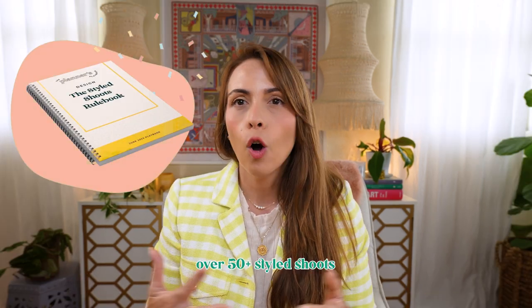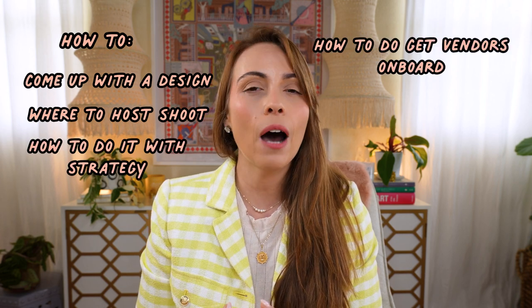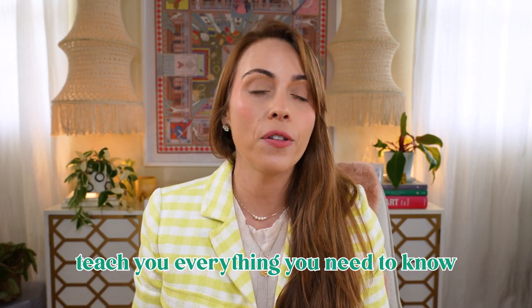If you want to do something a little more advanced and want more help on how to do a styled shoot, I have an amazing resource inside my shop — the Candice Coppola shop. It's called the Styled Shoots Rulebook, and it is everything I have learned over 50-plus styled shoots and over 12 years of designing styled shoots — everything from how to come up with a design, to where to host your styled shoot, how to do it with strategy, how to get vendors on board, how much you can expect to pay, who pays for what. It's literally everything you need to know, and it's available in my shop. So a styled shoot is how most wedding planners really begin to build their portfolio.